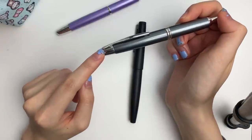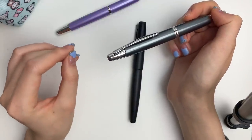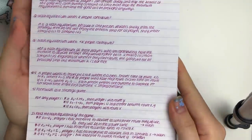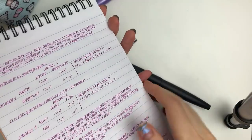I have both of these in the fine nib — that is just what I prefer. The extra fine is a little too fine for me and the medium jumps up several widths, so the fine is perfect. And if you want a little writing sample, this is what it looks like. I can write a long time with these pens because they're just so comfortable.